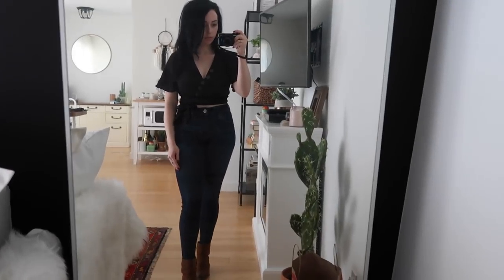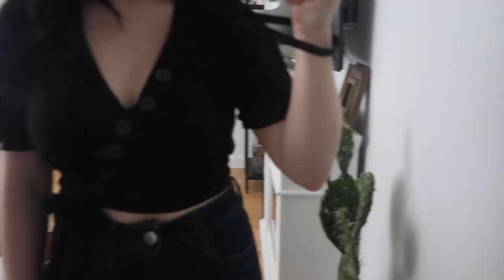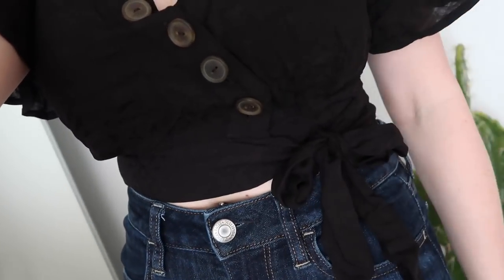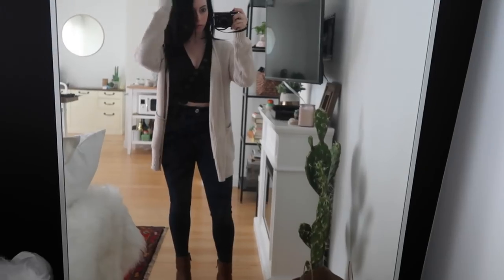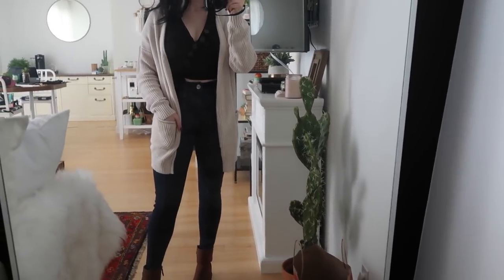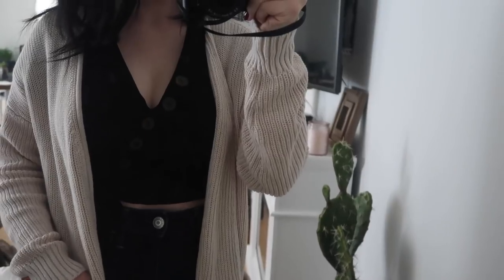There are two things in here that I actually picked up on a different Target trip — I think I showed it in a vlog, but I wanted to still show it in this video since it's still available at Target. It's basically a button-up little crop top, but it's short sleeve, and I feel like this can still be wearable in the fall. I got the size extra small, and it was $19.99.